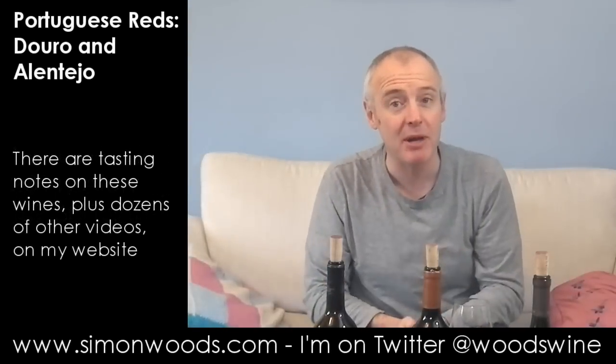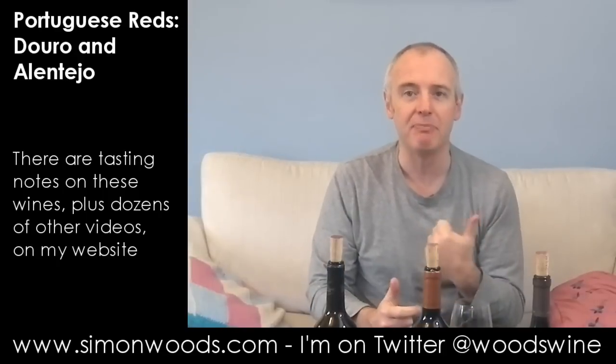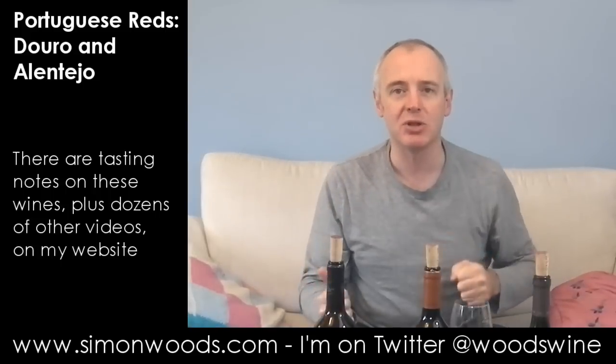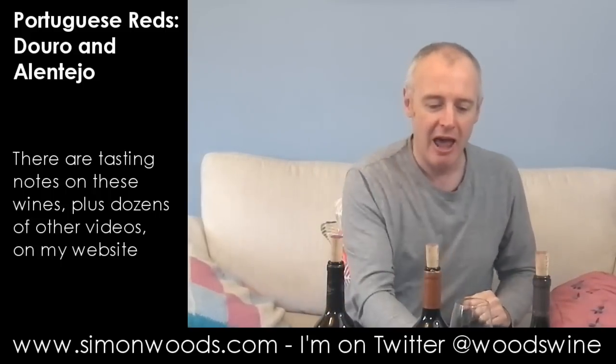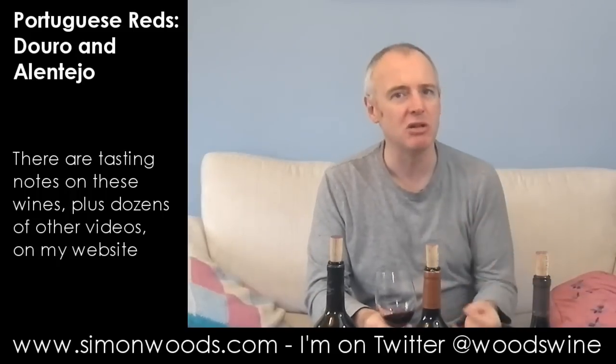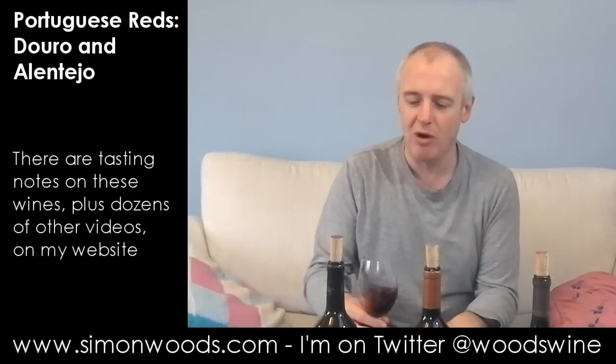The grapes here include a little bit of Cabernet Sauvignon and Syrah, but there are also some of the more traditional Portuguese varieties: Aragones, also known as Tempranillo, Touriga Nacional, and Alicante Bouschet — a grape that was somewhat dismissed in southern France but seems to make some really terrific and fragrant wine in parts of the Alentejo.